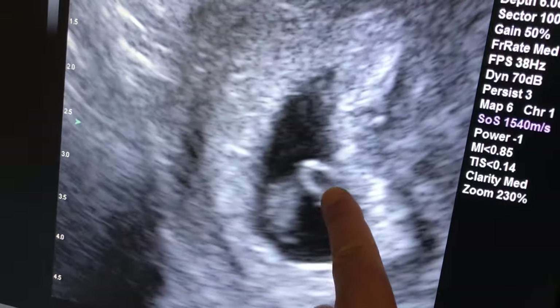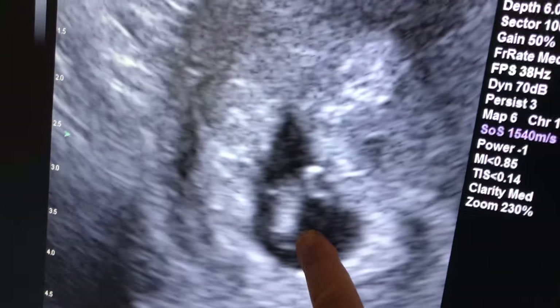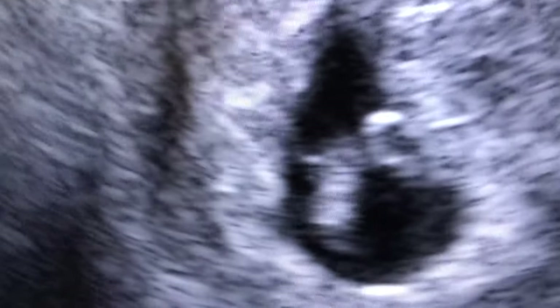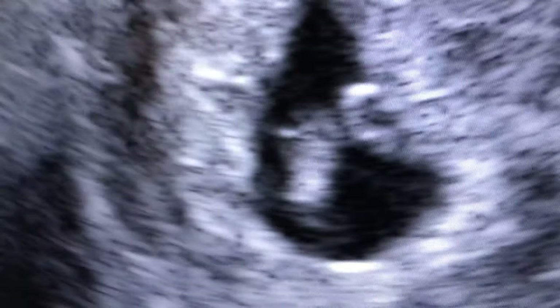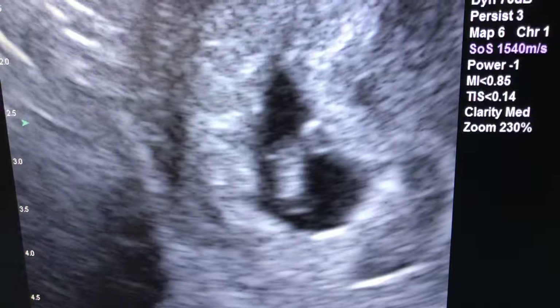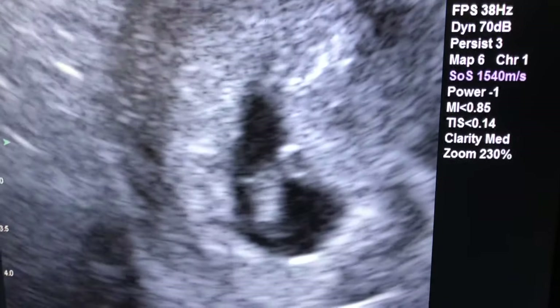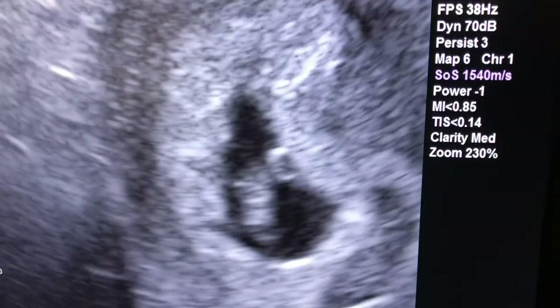You can see a round structure here called a yolk sac, and here is the fetus — and you can see a beautiful beating heart. The fetus measures beautifully and perfectly, and this is a completely normal intrauterine pregnancy at seven weeks gestation.